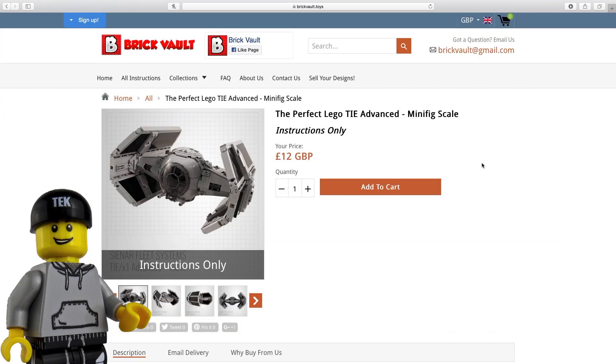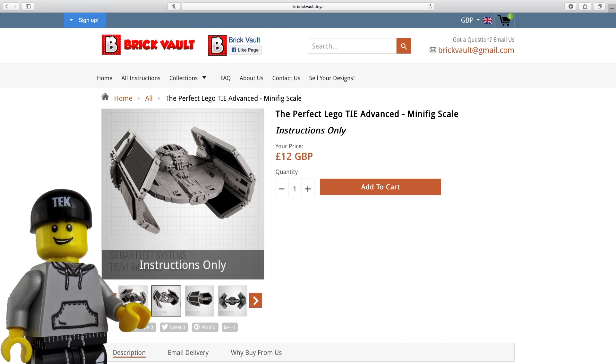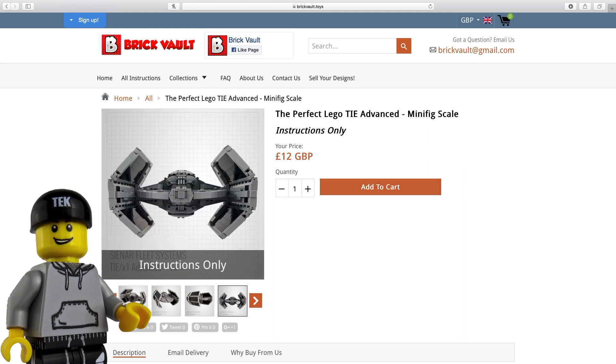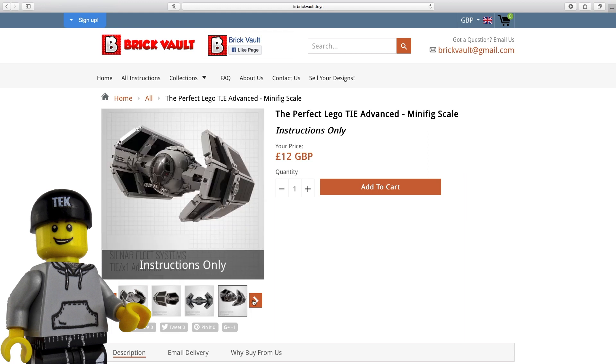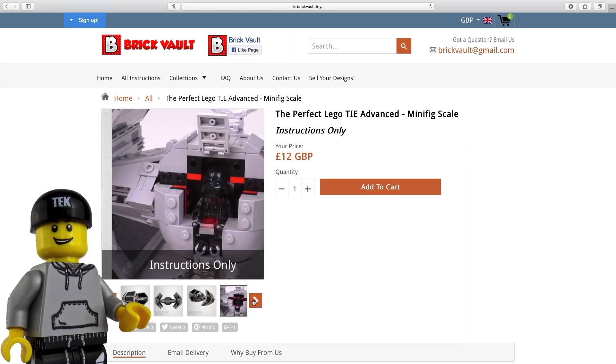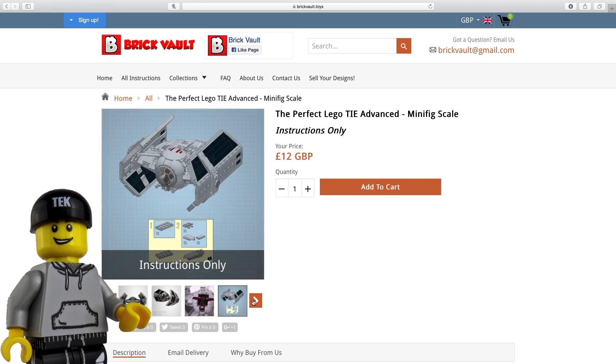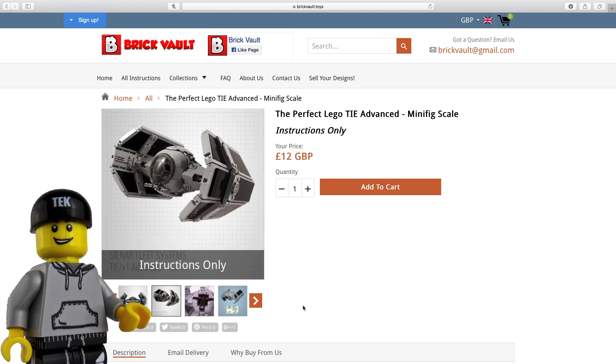At number 4 we head over to BritVault for the perfect TIE Advanced by creator Jeric. This awesome minifig scale representation of Darth Vader's TIE is just seamless. The incredible detail achieved on such a small build just looks amazing to me. I love that the wings are brick built instead of constructed from plates like LEGO's versions. I think it makes for a much more sleeker looking model. This might just be the first MOC I build for my minifig scale Imperial Army, as the leader needs his own personal fighter, right?